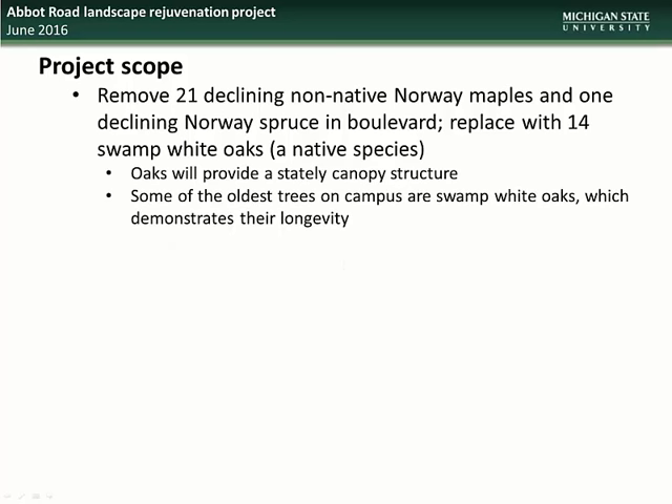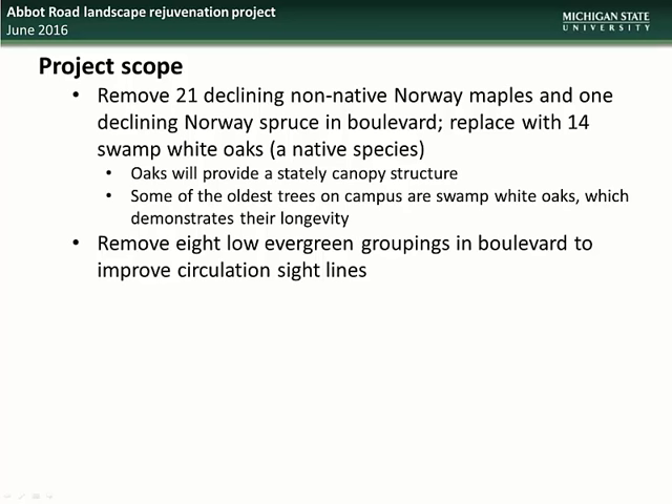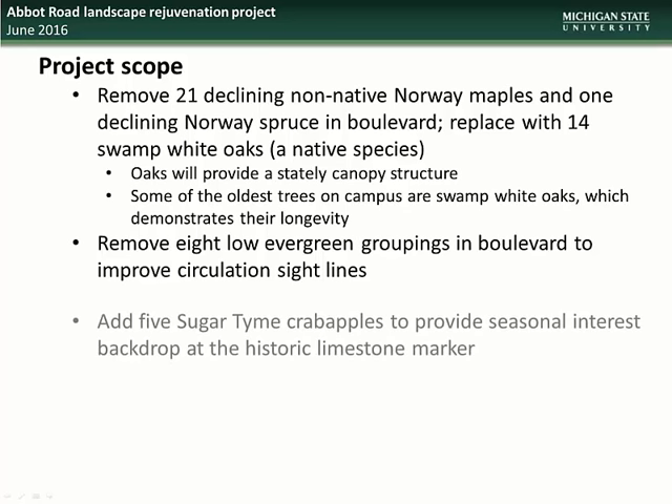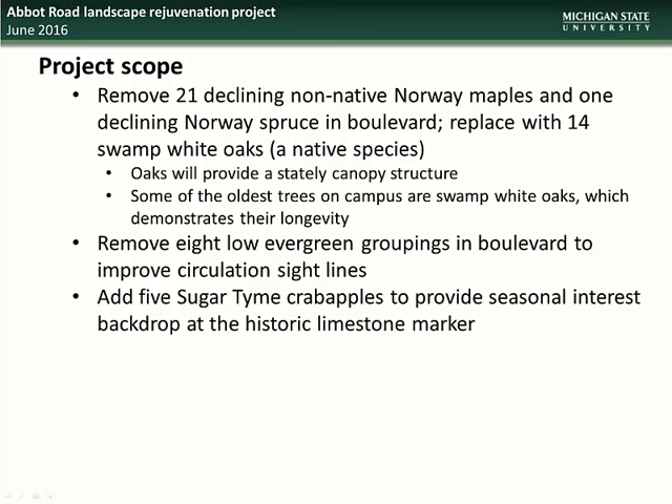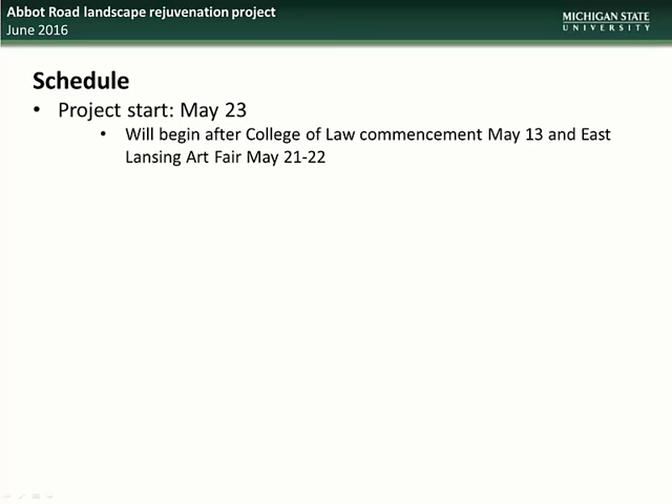It is important to note that some of the oldest trees on campus are swamp white oaks, which is a testament to their longevity. The scope also includes removal of eight low evergreen groupings at the boulevard to improve circulation sight lines, addition of five sugar thyme crab apples to provide a seasonal interest backdrop at the historic limestone marker, infilling with five trees along the Union building and Campbell Hall to maintain a park-like signature entrance, and compaction alleviation of and amendment to surrounding soils. This project is scheduled to begin on May 23rd and is scheduled for completion on June 17th.